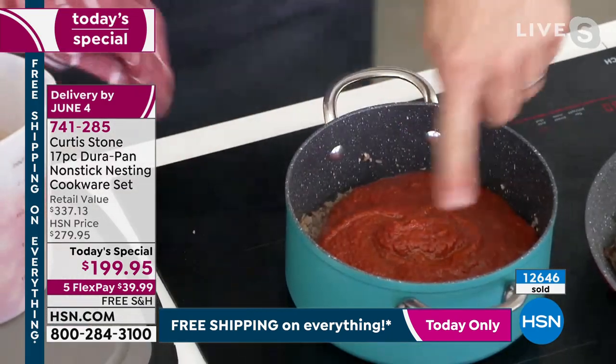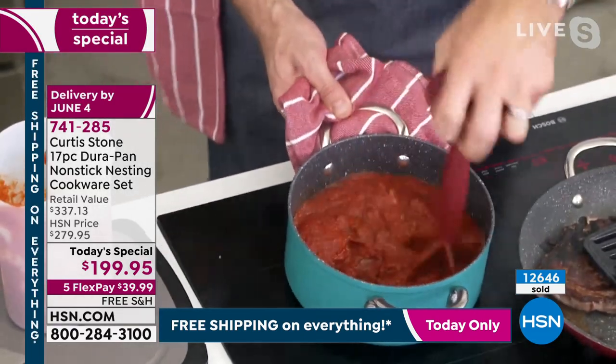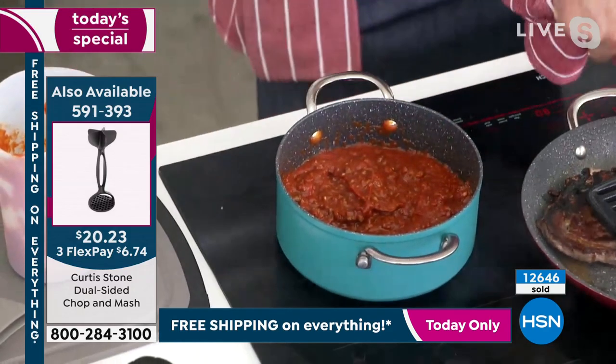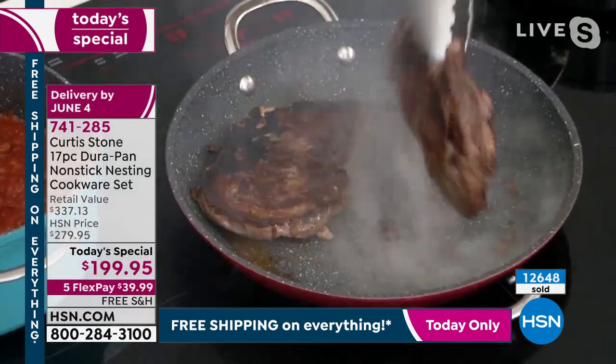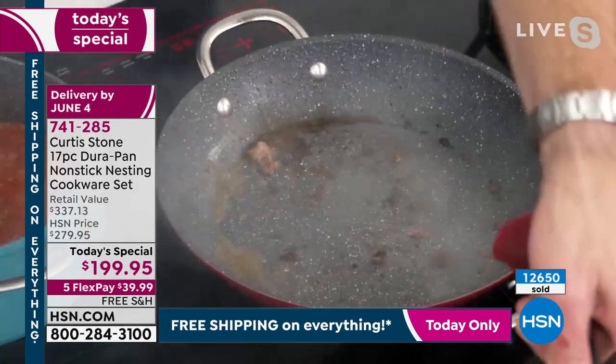Chef Stone is making his beautiful pasta sauce, using his chop and mash to chop the ground beef and now adding the tomato sauce. Look at the caramelization on those steaks. Any pan like this would normally need soaking — but stainless steel utensils are no problem here. Let me show you something really cool: with a silicone handle and a towel, he literally wipes all the fat, grease, and mess straight out of the pan.